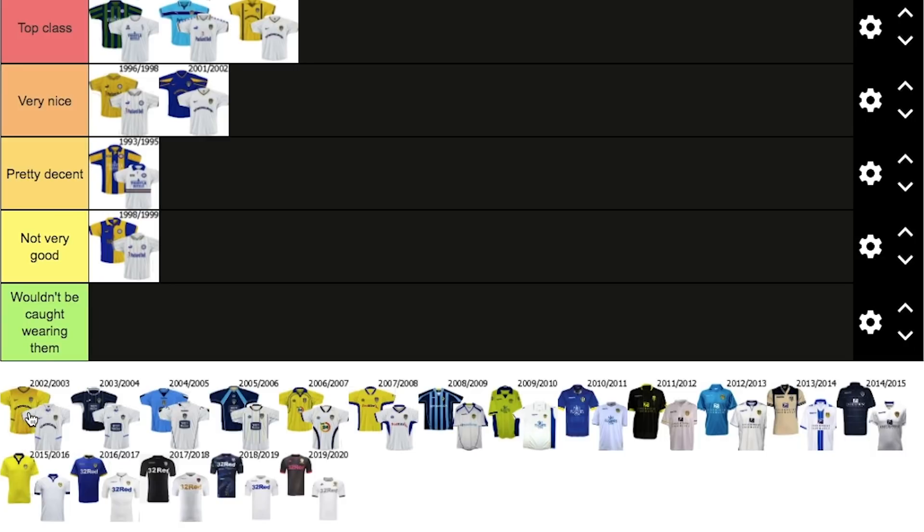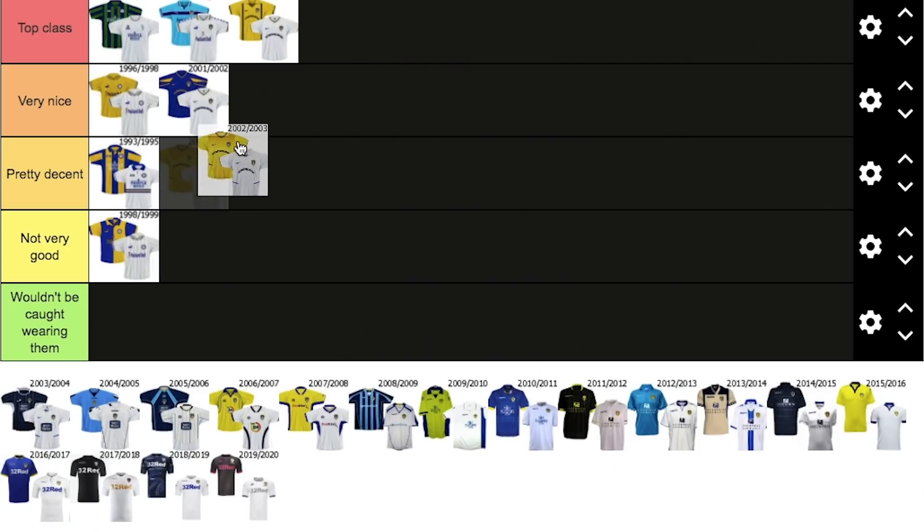Now 2002-2003. I remember this from when I was in Mallorca with my family — we went down a horrible cobbled road, there was no showings of Leeds anywhere, and Leeds absolutely smashed West Brom that year. I remember Lee Bowyer scoring — I believe it was 3-0 — and us getting to the end of this cobbled road, got to this little bar and got in there, and it was amazing. Leeds won 3-0. I believe it was the start of the season as well. I do like these kits, so I'm going to go with very nice.